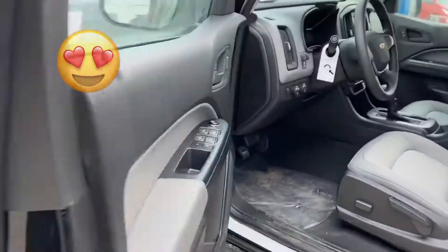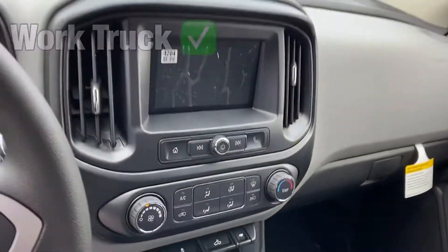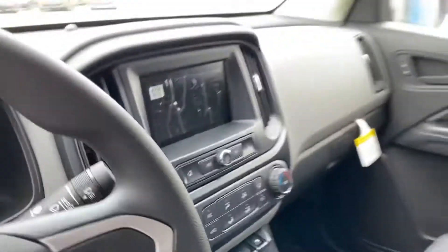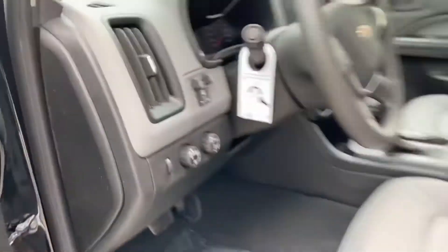Open it up — it is a work truck inside, has a trailer brake. This thing is meant to work: pull your boat, you're going to the cottage, you're going to the grocery store, you got to move people around. You got the two-wheel, you got the four-wheel right here — you can switch it on the fly at any speed.